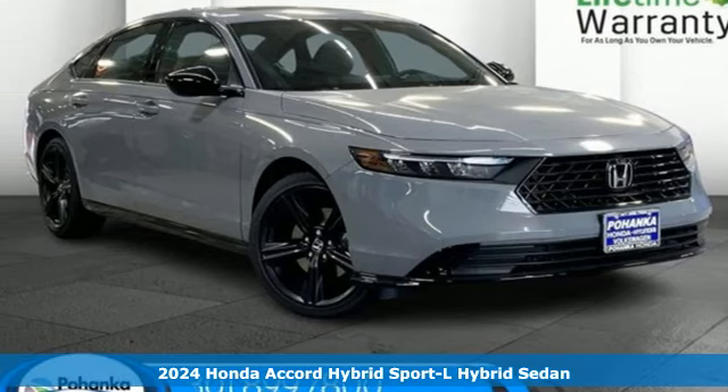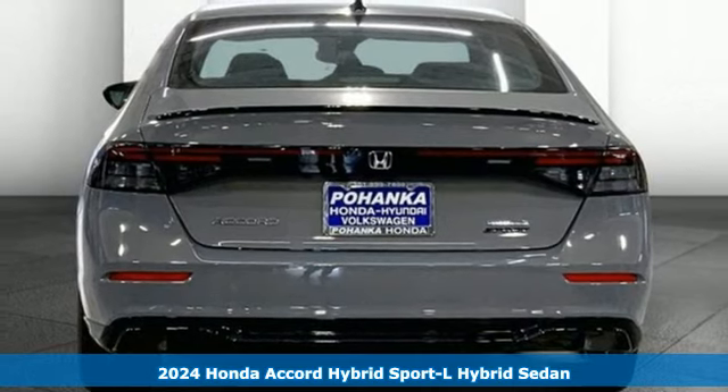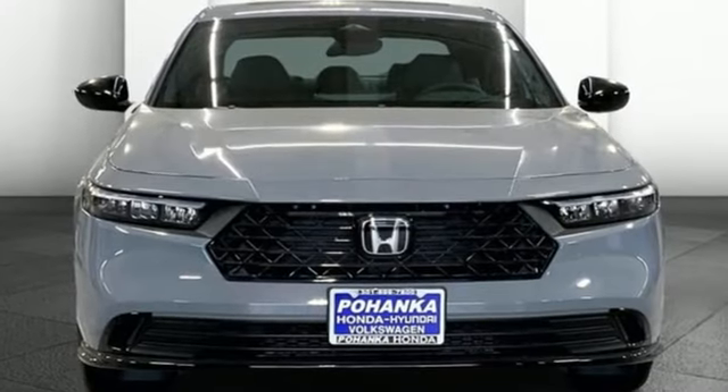It's a new 2024 Honda Accord Hybrid. This Accord Hybrid offers refined elegance, technology that keeps you comfortable, connected and safe, and amazing fuel efficiency. Your friends will be green with envy.